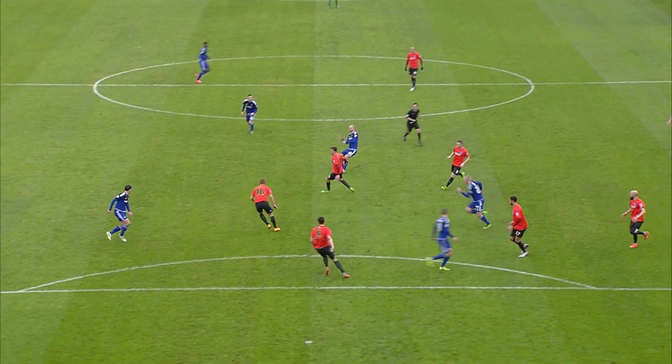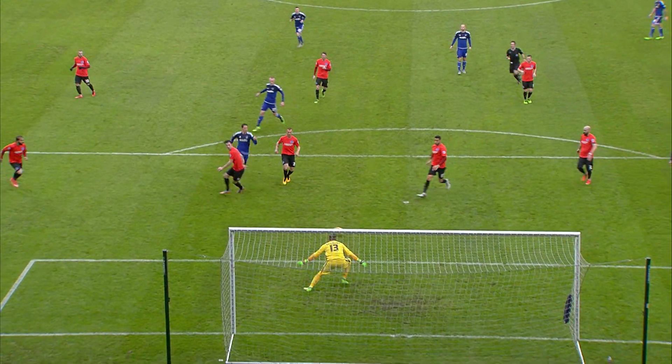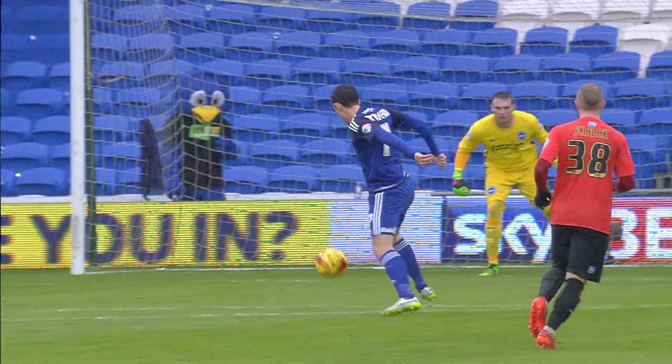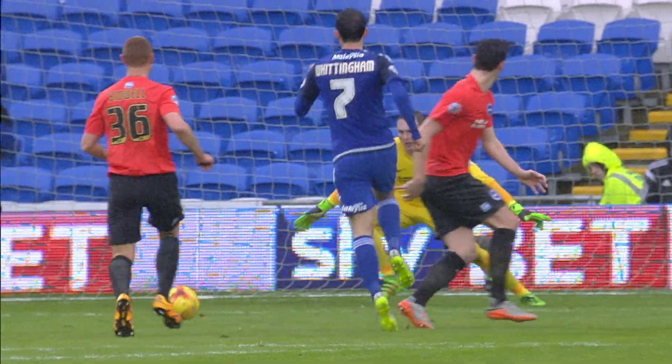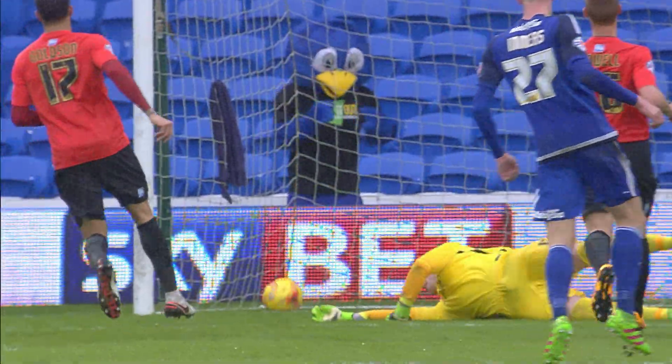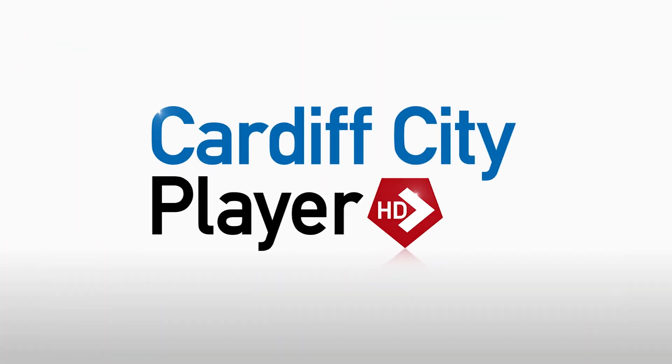Just inside the Brighton area, it's a ball straight down the middle of the defence. Peter Whittingham takes it beautifully, first touch with his right foot, and then pokes it with the outside of his left foot beyond the despairing dive of David Stockhill. He didn't even have to hit it hard — he just had to place it. It's his fourth goal of the season. Perfect placement, lovely pass from Connolly.